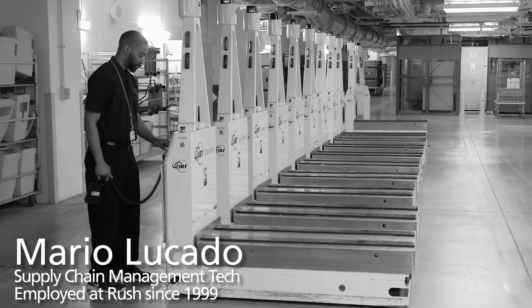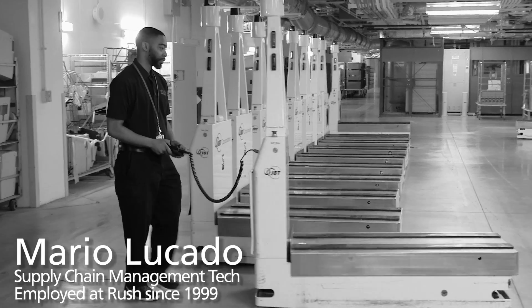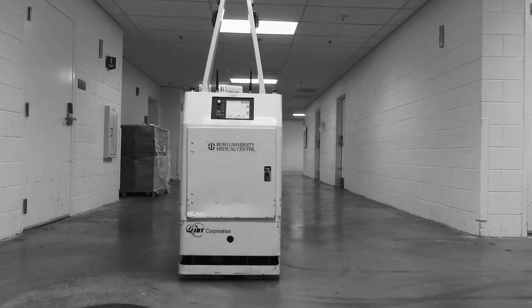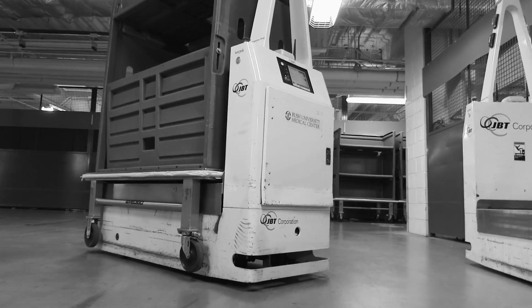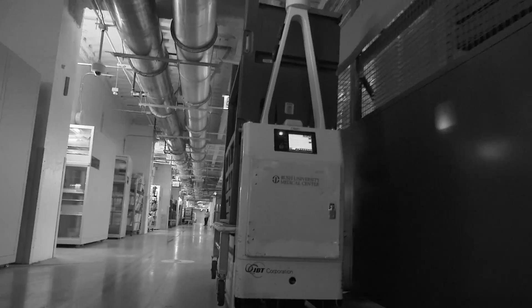The AGVs are here to help us deliver products, supplies, trash carts, and lending cards from each building at a much quicker pace. The abbreviation is AGV, but the AGVs really stand for automated guided vehicles. The AGV is getting to about 26 deliveries per day for each vehicle. It's important to have AGVs here because of the distance that the product has to travel. It's the most efficient way to get people the product that they need.